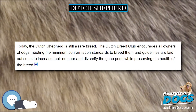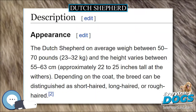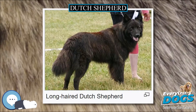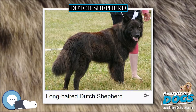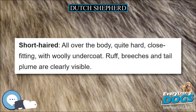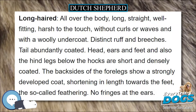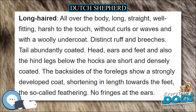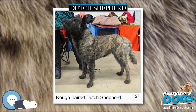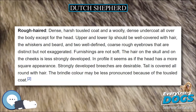Originally, the main function of the Dutch Shepherd was that of a shepherd's dog in the countryside. From early times, the Dutch had an arable culture that was maintained by flocks of sheep. The dogs had to keep the flock away from the crops, which they did by patrolling the borders of the roads and fields. They also accompanied the flocks on their way to the common meadows, markets, and ports. At the farm, they kept the hens away from the kitchen garden, herded the cows together for milking, and pulled the milk carts. They also alerted the farmers when strangers entered the farmyard.